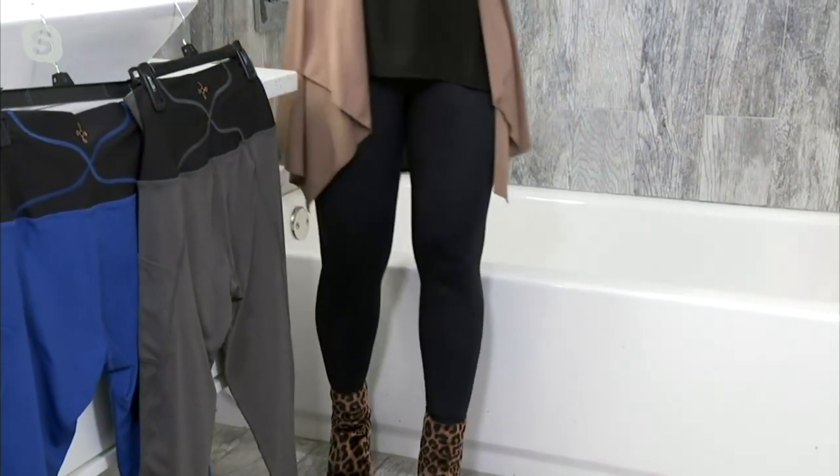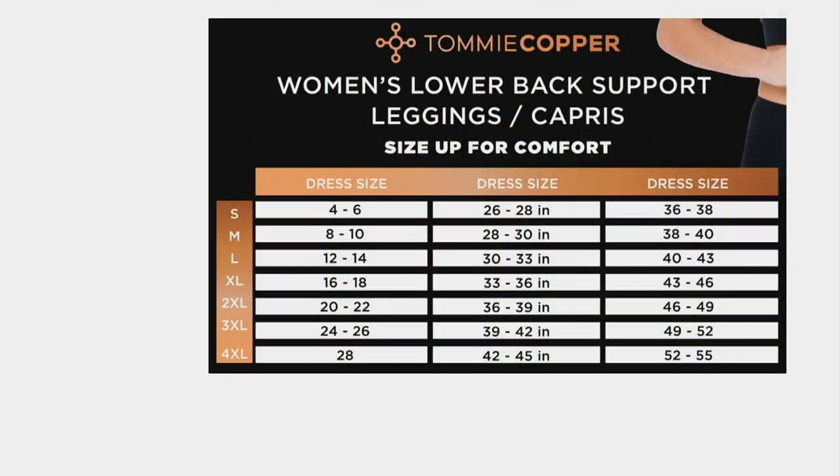Here's what I want to tell you: size up. We go by dress sizes, but size up because this is compression wear and it's supposed to be fitted — you're going to shimmy these up, you're going to have to work them over your hips, but once they're in place they feel awesome. We start at size small, which goes from a 4 to 6 dress size — about a 26 to 28-inch waist — all the way up to 4XL. I've had so many plus-size women say please make them to fit us, and we have. 4XL is a dress size 28 or a 42 to 45-inch waist. Please, when considering purchasing, buy a size up — you'll thank me for it later.